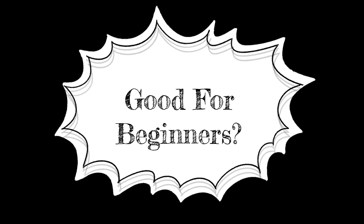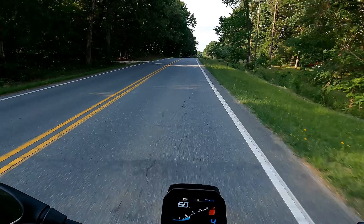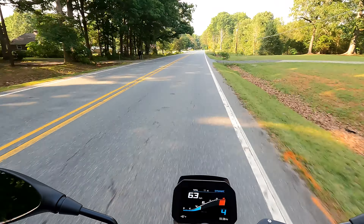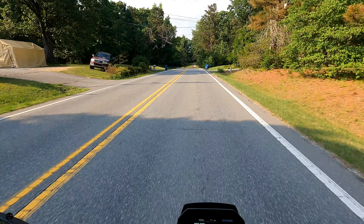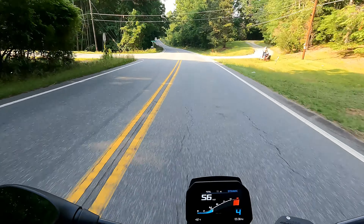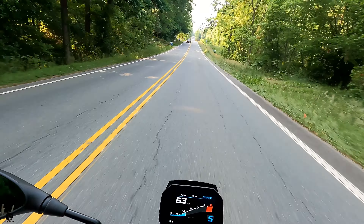Would this be a good bike for beginners? Oh, absolutely not — hell no. A lot of power, horsepower and torque. It costs a pretty penny. This much power is never a good thing for a beginner. This is basically a naked, slightly more comfortable version of a crazily powerful super sport. Definitely not — no way, Jose. Not good for beginners.